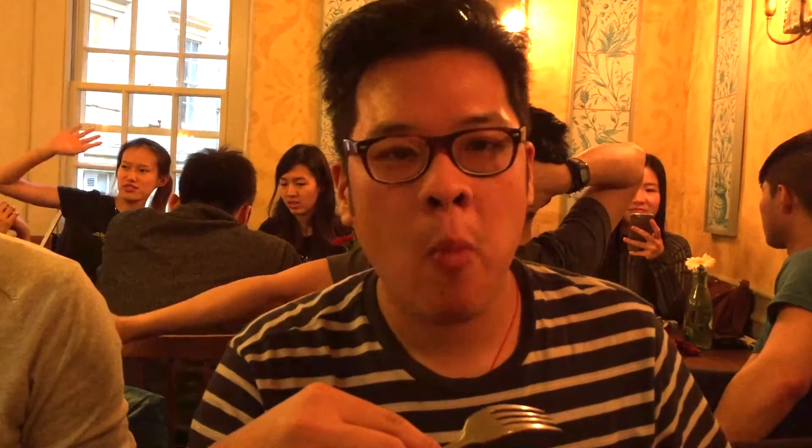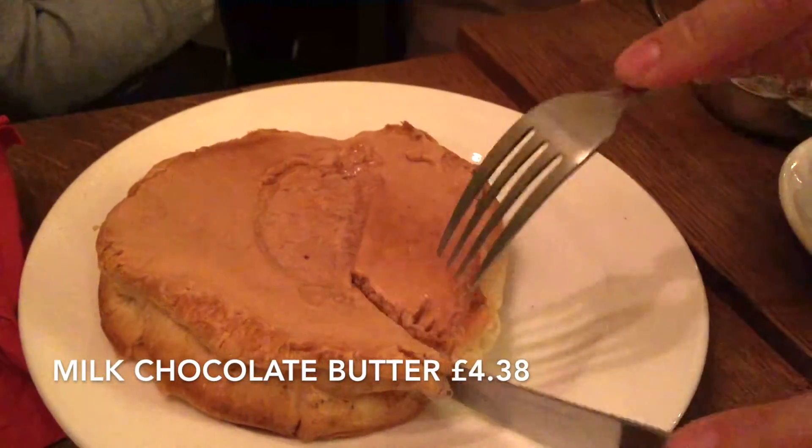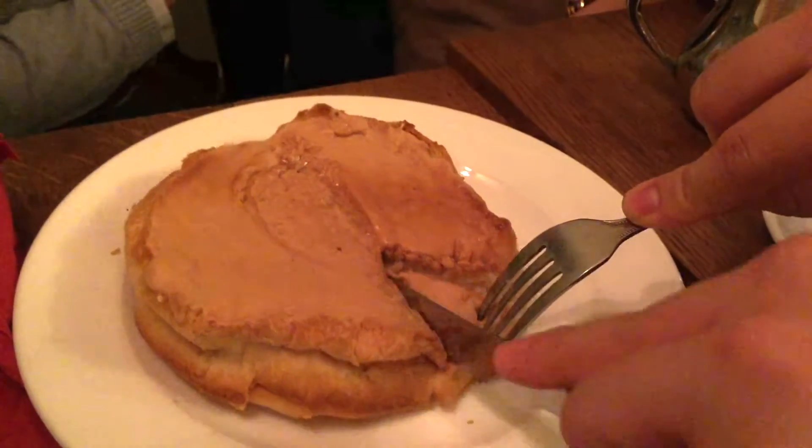Alright, this is the chocolate butter bun, so I'm going to have a bite. It's obviously very buttery. The bun itself is actually incredibly soft, and you have the crispy edge as well. Only very subtle taste of the chocolate. It's not bad. Yeah, it's not good.